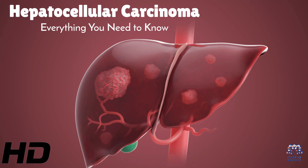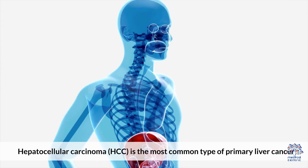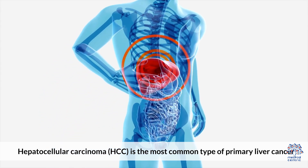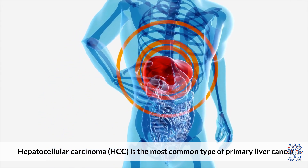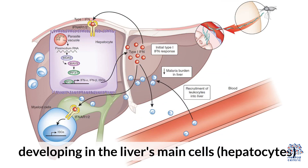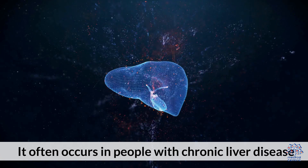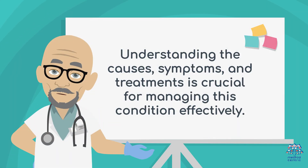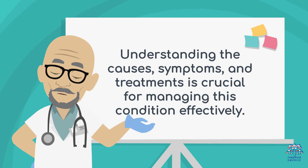Today's medical-centric topic is hepatocellular carcinoma — everything you need to know. Hepatocellular carcinoma, or HCC, is the most common type of primary liver cancer, developing in the liver's main cells, hepatocytes. It often occurs in people with chronic liver disease. Understanding the causes, symptoms, and treatment is crucial for managing this condition effectively.